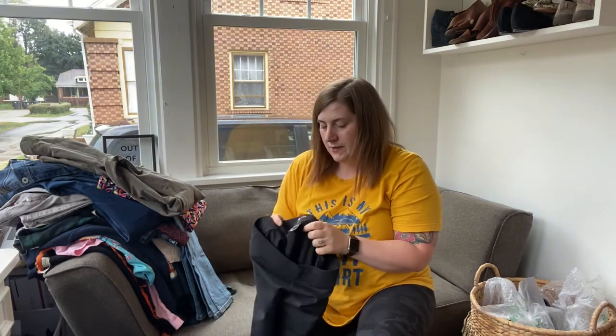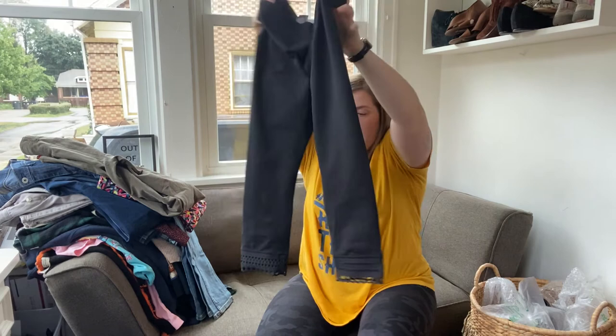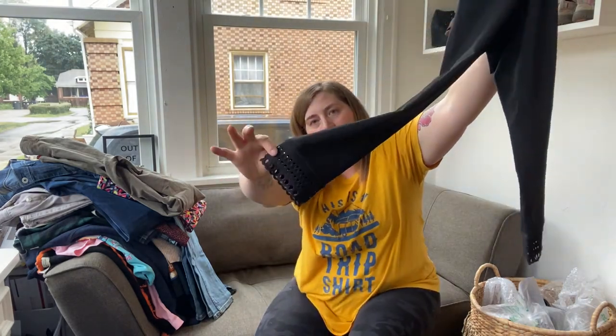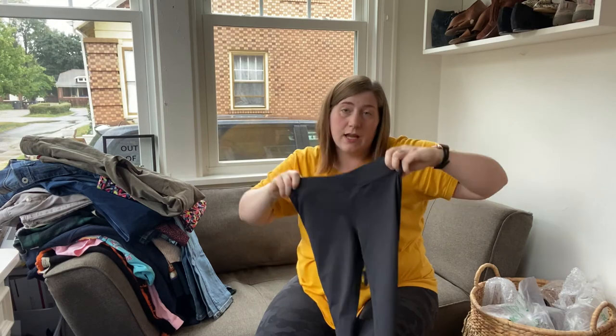Another pair of pants — these are Zella, which I believe is a Nordstrom brand. They're like a cropped legging with eyelet cutouts at the bottom and a mermaid-style waistband at the top. They are a size small.